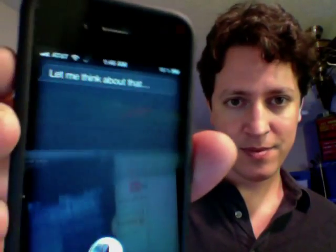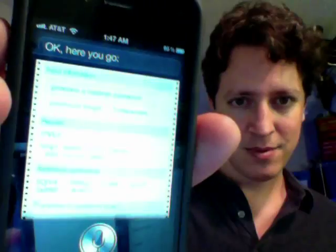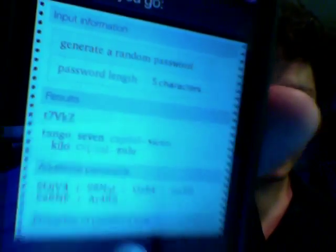WolframAlpha, generate a five-character password. And there you go — it is a password. That's totally generated just like that.